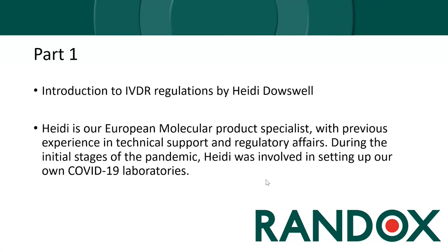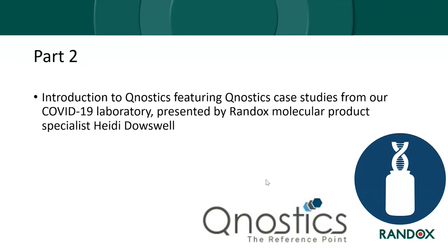Part one of the webinar will be presented by Randox molecular product specialist Heidi Douswell and will cover an introduction to the new IVDR regulations. Heidi is our European molecular product specialist with previous experience in technical support and regulatory affairs. During the initial stages of the pandemic, Heidi was involved in setting up a COVID-19 laboratory here at Randox.